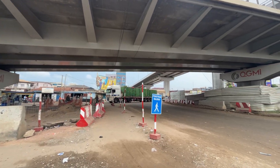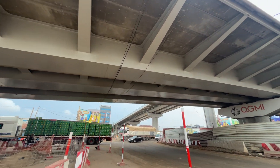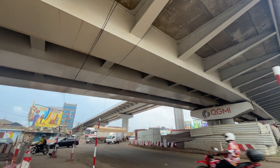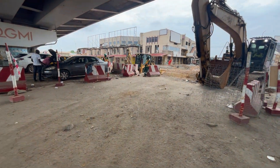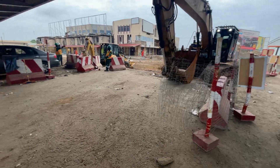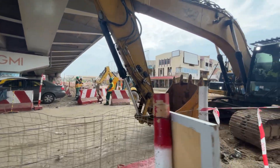While progress has been made, a few critical steps remain. The project is reportedly 90% complete. What's left are key ground-level works like drain construction and road repairs, necessary to handle both traffic and flood prevention in this busy area.